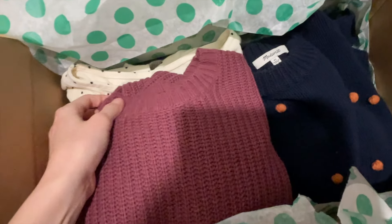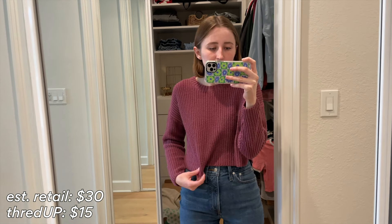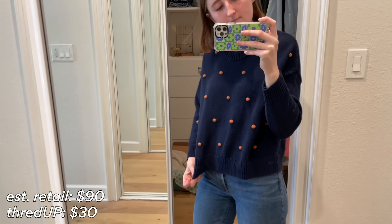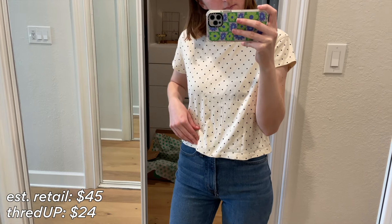Unlike traditional shopping where you have to browse through racks of clothing, on ThredUP you can search by brand and filter by size. I was very specifically looking for a pink sweater, so I was filtering through their website and I found one in my size for only $15. This is my first time doing a try-on haul, so please excuse me if this footage is awkward. I found some really cute things at great prices. This pink sweater is probably my favorite and I only paid $15 for it — it's originally from Forever 21 and the estimated retail is $30, so I got it for like half off.